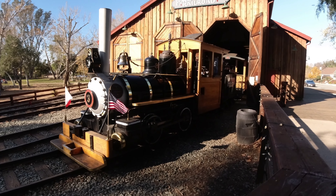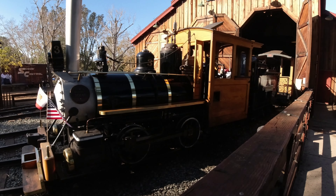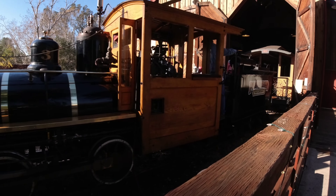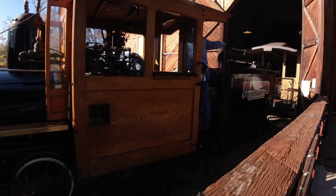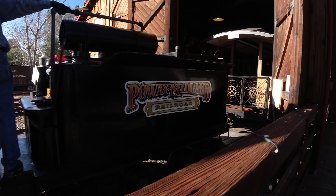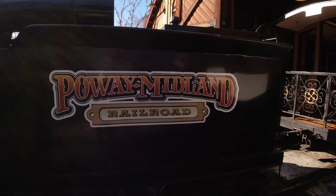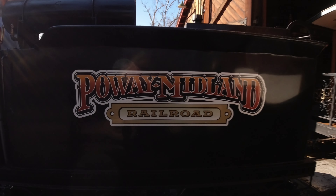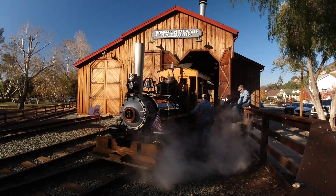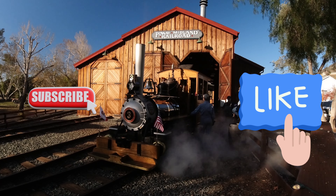The Baldwin Locomotive Number Three is a 0-4-0 configuration and was first used to haul rocks for the Towle Portland Cement Company in Concord, California. It was brought to the city of Poway by Colonel Porter in 1966, purchased by the city of Poway in 1988, and restored by the Poway Midland Railroad volunteers between 1991 and 1994.